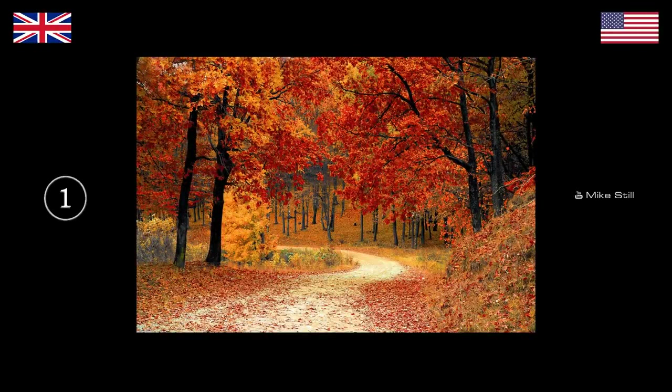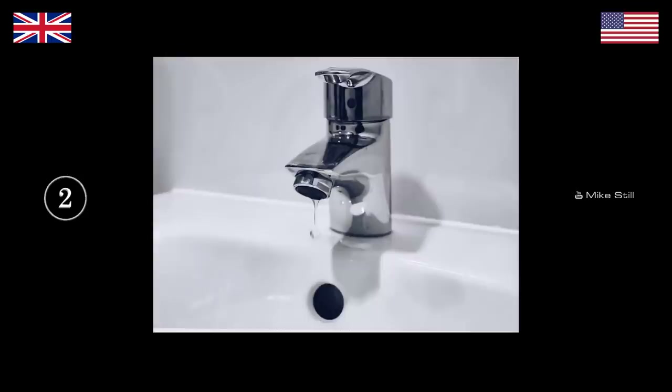Okay, do I need to explain to you what you need to do or are you good? Let's do it! So what do you see here? Leaves. What season is it? Fall, Autumn. What's this? A faucet, Tap.